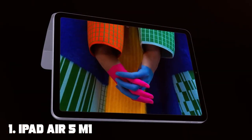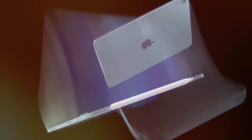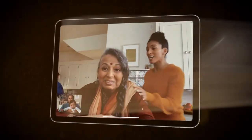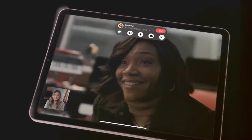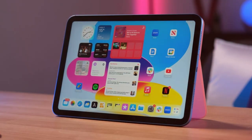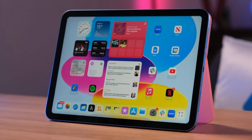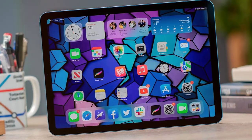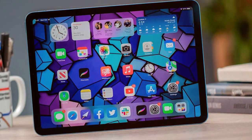Number one: iPad Air 5 M1, 64 gigabytes, Wi-Fi, 10.9-inch, Purple. As a tech enthusiast diving into the world of the iPad Air 5 M1 64 gigabytes, 10.9-inch Purple is a delightful journey. This sleek and vibrant device boasts the power of the M1 chip, delivering lightning-fast performance that revolutionizes your productivity and entertainment experience. The 10.9-inch Liquid Retina display mesmerizes with its vivid colors and crisp details, whether you're binge-watching your favorite shows or sketching your creative ideas. The seamless integration of the iPad Air 5 with the Apple ecosystem ensures effortless connectivity and compatibility.